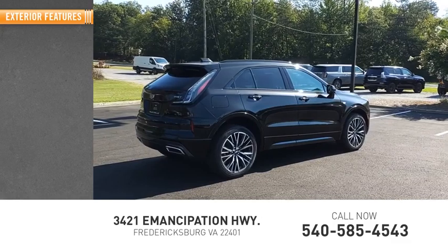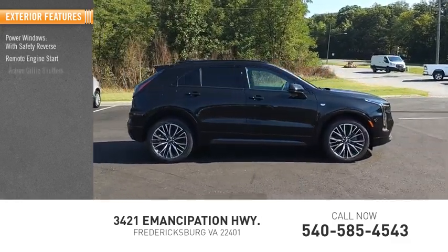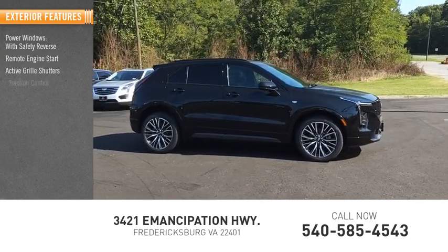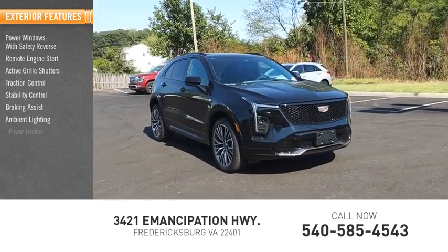Here are some of this vehicle's great options: power windows with safety reverse, remote engine start, active grille shutters, traction control, stability control, braking assist, ambient lighting, and power brakes.